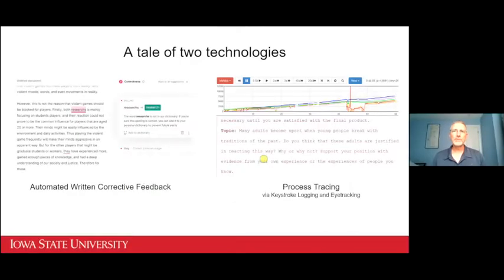This talk is going to be a tale of two technologies, to paraphrase a famous British writer. Both of these are tools to support writers and writing in different ways. One is a commercial technology that's become very popular in many places around the world, and the other is an experimental technology that I helped develop for research and pedagogical purposes.